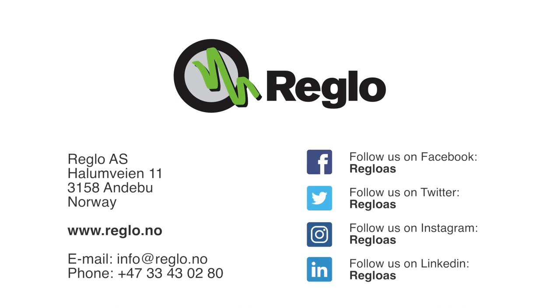Raglo makes your workday at height safe and ensures that you get the job done efficiently. Please contact us for further information.